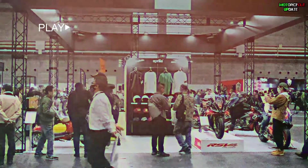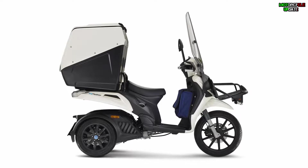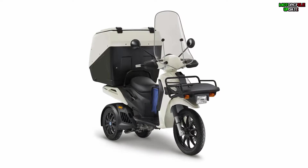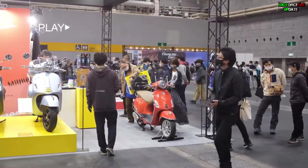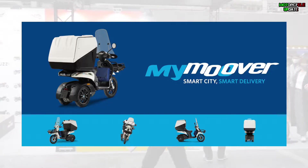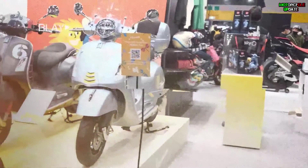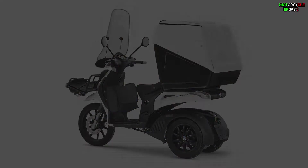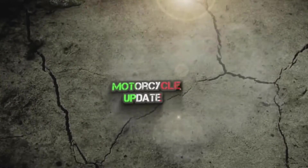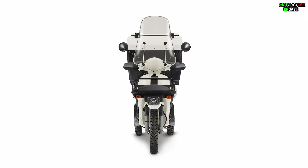Hello brothers, I hope you are in good health. Piaggio recently launched a three-wheeler scooter called My Mover. This bike comes with a unique look and was developed exclusively for the Japanese market. Piaggio set a price of 913,000 Japanese yen, or around 6,607 US dollars, for this three-wheel scooter.